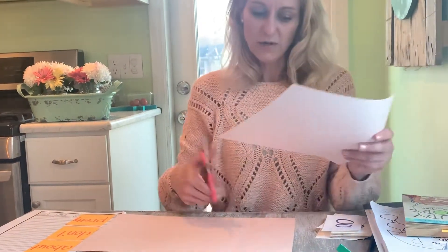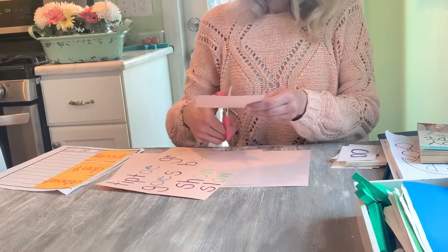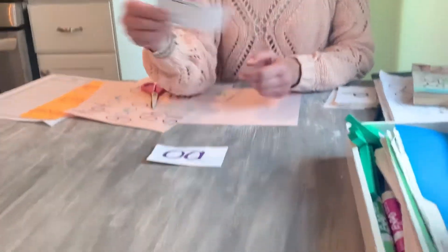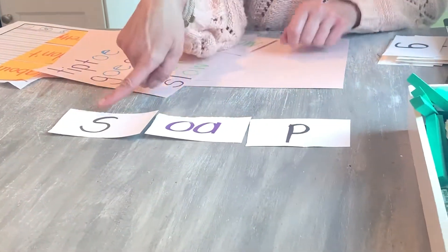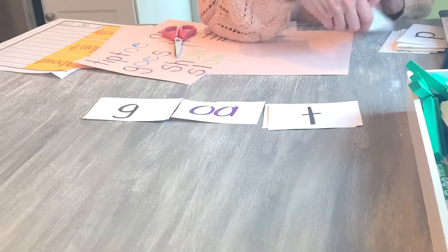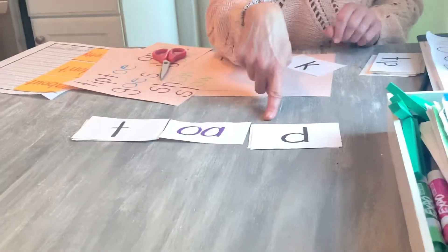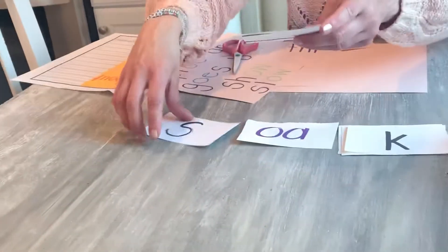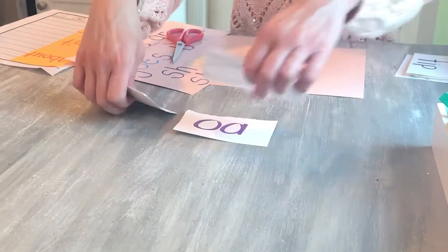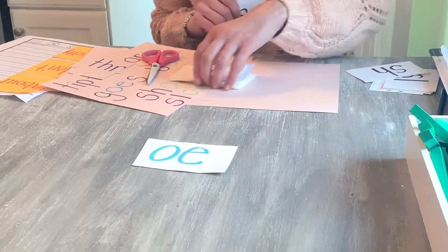Something you can do to practice is write your words down, and then if you want to, you can take them and cut them apart. Keep your vowel team together through the vowel and see if you can rebuild the word. Let's try that. If I move the T here and put a D here, now I have toad. And if I put a K at the end and put my S back at the beginning, now I have soak. So I can cut my words apart and try to rebuild them as a way to practice today. Let's try it with the OE vowel team. OE looks like this.